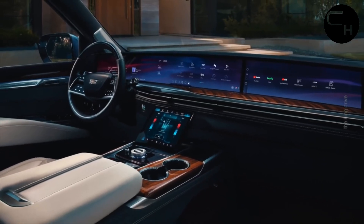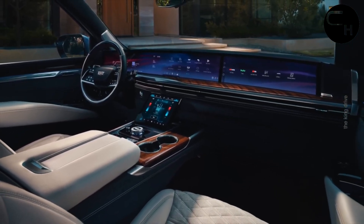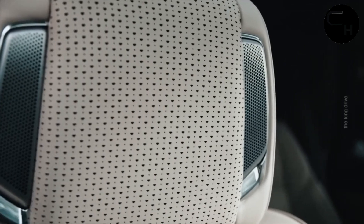Complementing the massive dashboard screen is an 11-inch lower touchscreen, where you can adjust climate controls, ambient lighting, and even the operation of all four doors, which are now power-operated.